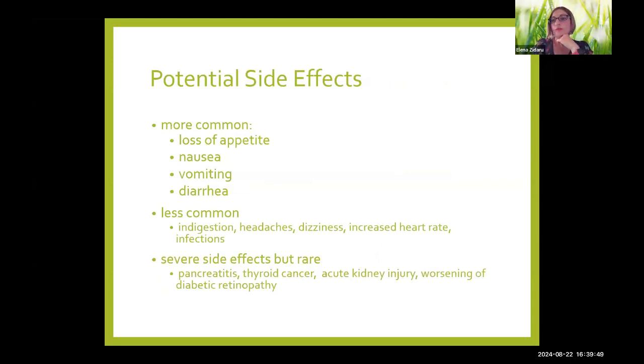Possible side effects of GLP-1 medications include loss of appetite, nausea, vomiting, and diarrhea. These are the most commonly reported. The decreased appetite is directly related to how the medications work — with delayed gastric emptying, you're not hungry as often. Nausea also comes from delayed gastric emptying; it's similar to how you might feel nauseated after a very fatty meal, which also delays gastric emptying. Vomiting is more severe and less common. Most people on these medications say they're not very hungry and may feel a little nausea.